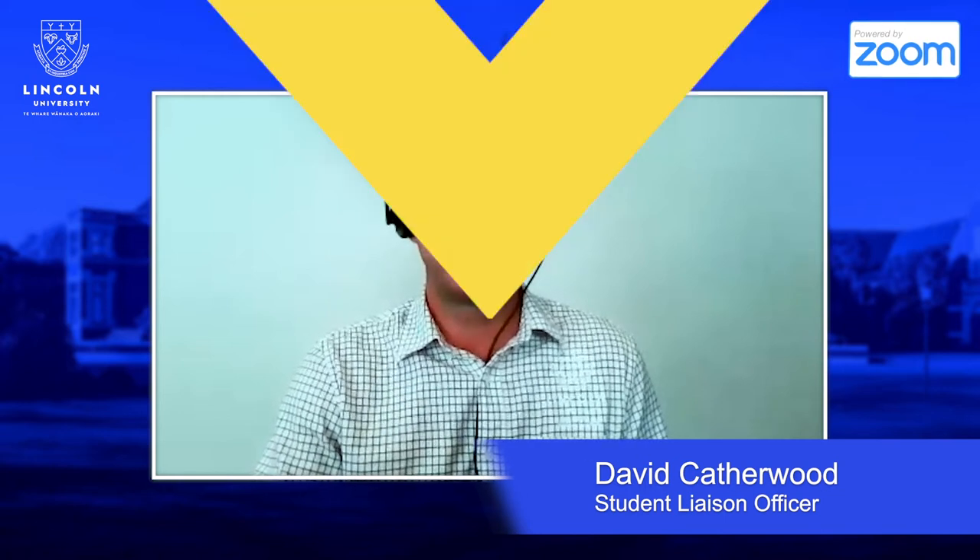Hi everyone. Joining me today is Bruce Gregg to tell us about the Bachelor of Commerce in Agriculture at Lincoln University. But before we get started, Bruce, just take a moment to introduce yourself and tell us a little bit about what you really enjoy in terms of your subject area and your role at Lincoln.